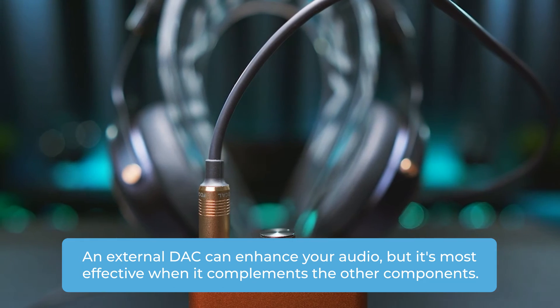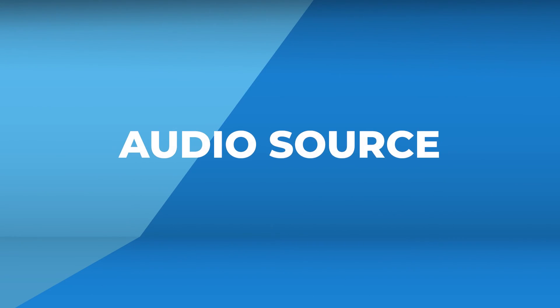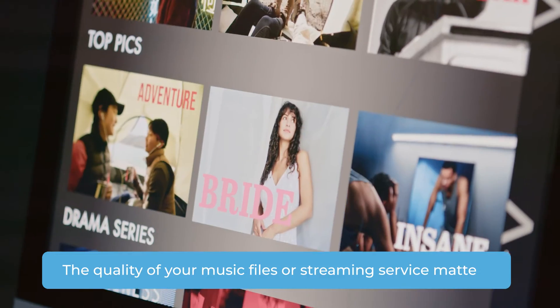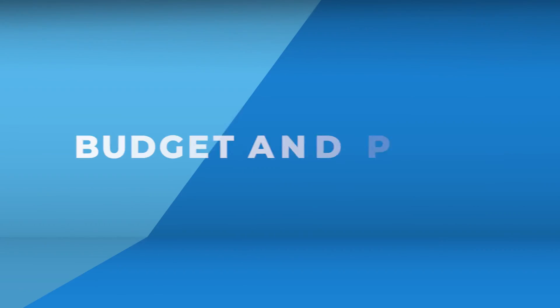Of course, an external DAC can enhance your audio, but it's most effective when it complements the other components. Don't forget your audio source either — the quality of your music files or streaming service matters, and high-quality sources make a world of difference. It's a team effort: your headphones, amp, DAC, and source should all align to create a symphony of sound.